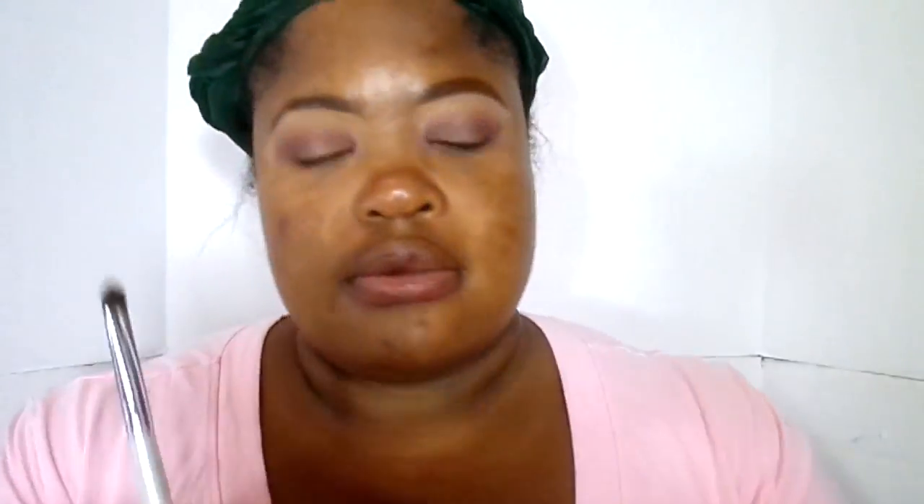That is what I like, and I'm also going to bring it into the inner corner as well. Taking that pretty green, I'm going to apply it right above the outer V, starting at the very beginning of the ending of our lid, making sure I apply as much as needed.